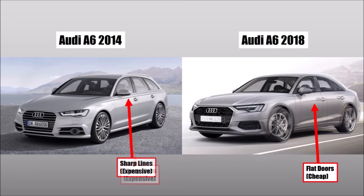The A6 C7 had not-as-extreme sharp lines because of its aluminium doors. The C8 from 2018 had a lot simpler doors.